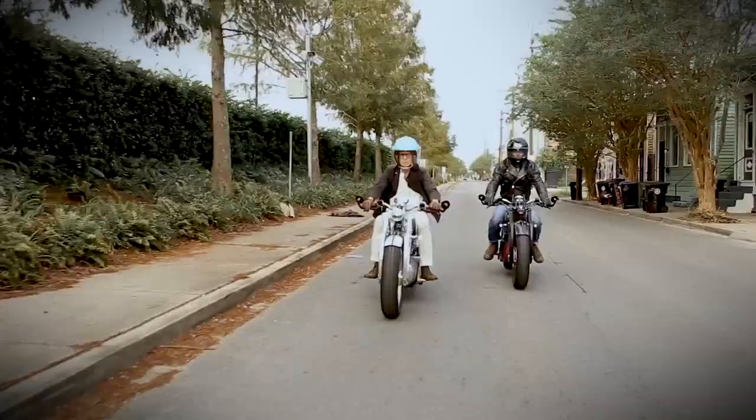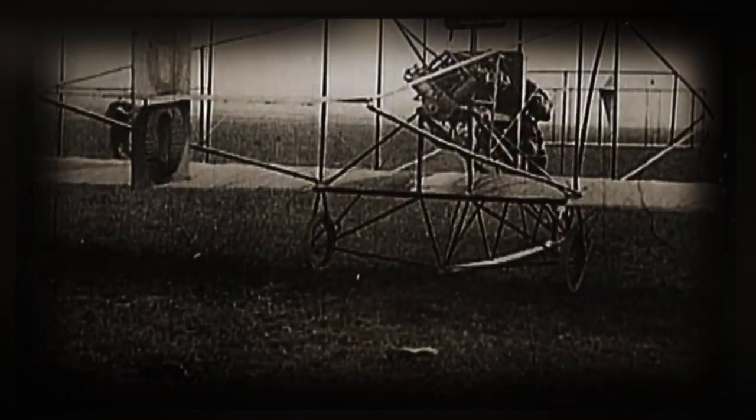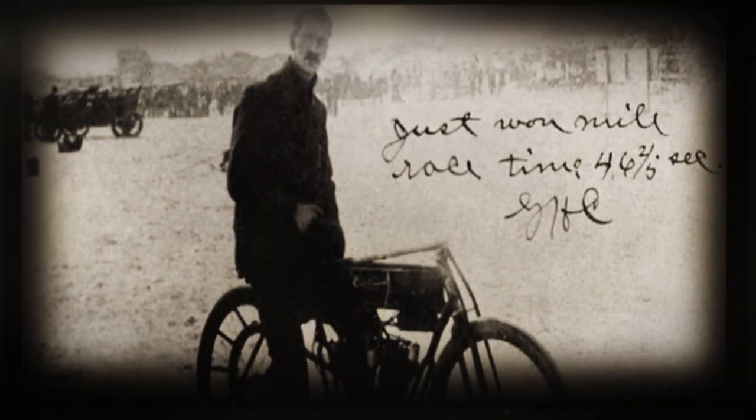Part of what inspired me is that nobody knows Curtis was even into motorcycles, because he's famous for what he brought to aviation — for inventing naval aviation. But he's not known as the greatest motorcyclist in the history of our passion.